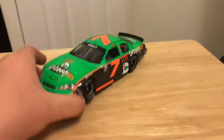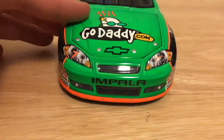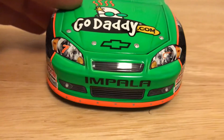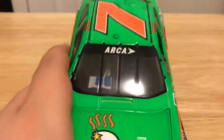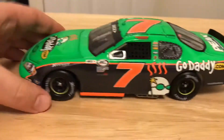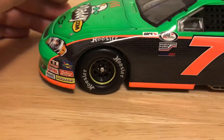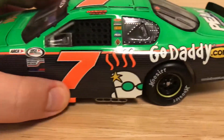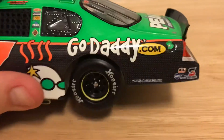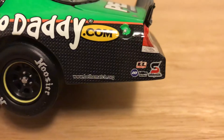I didn't know ARCA was brought to you by both of them. I knew they were sponsored by REMAX for a while and now they're the ARCA series presented by Menards or something like that. So starting from the front — you got the Impala, number 7, GoDaddy. You got GoDaddy.com on the hood. ARCA is on the windshield banner.